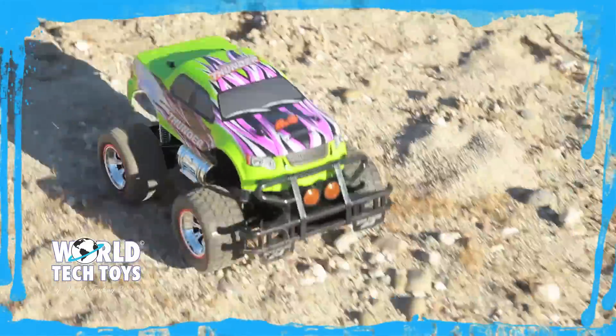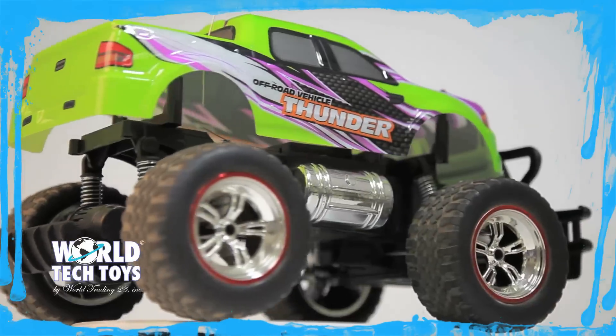So get ready to go off-road with the Thundermax Pro remote control monster truck, only from World Tech Toys.